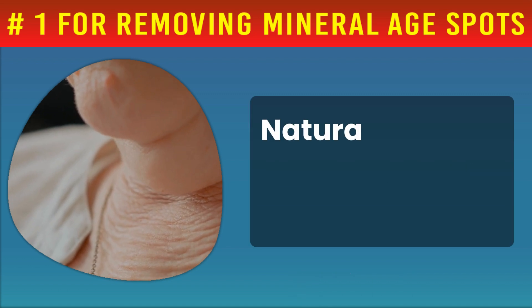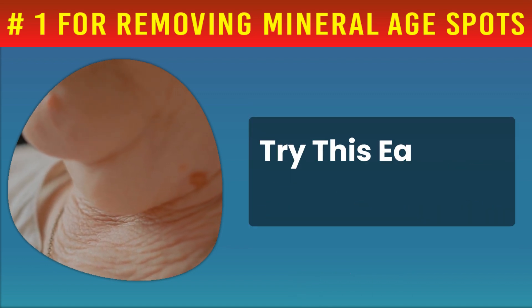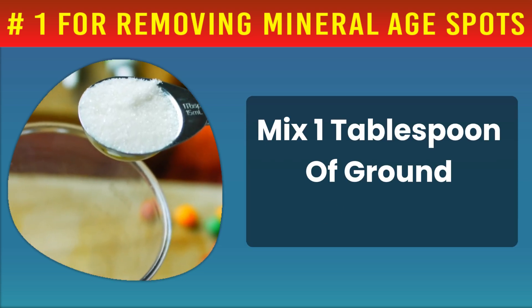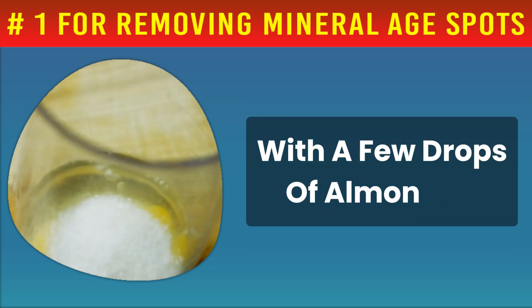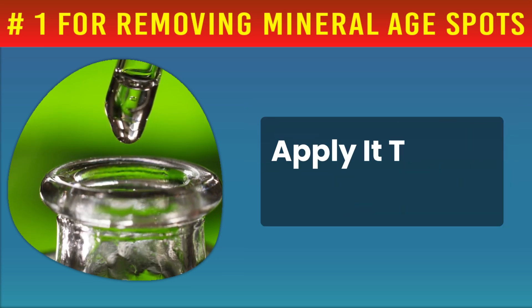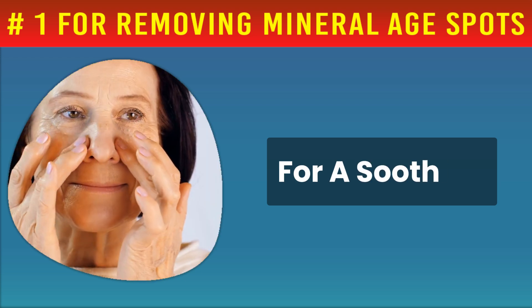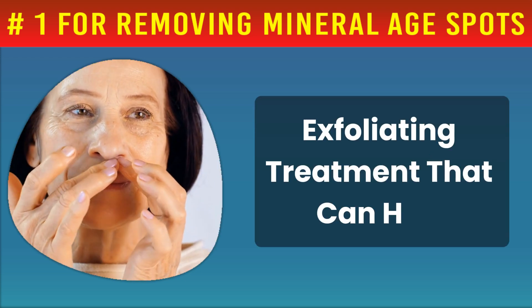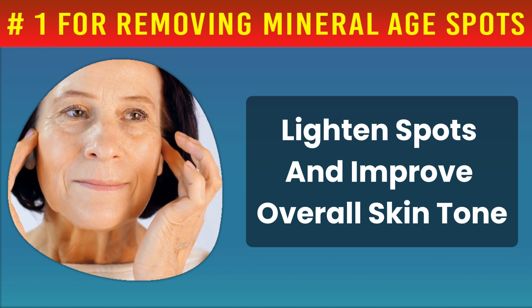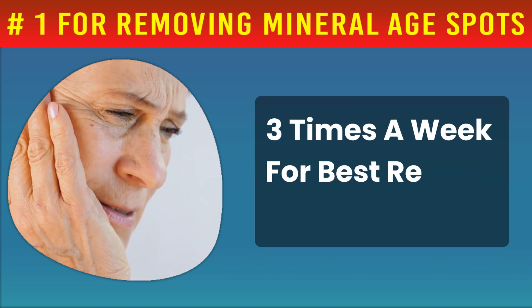Now, for a quick natural remedy to lighten dark spots externally, try this easy DIY mask. Mix one tablespoon of ground oatmeal with a few drops of almond oil and enough rose water to create a paste. Apply it to any dark spots or even over your entire face for a soothing, exfoliating treatment that can help lighten spots and improve overall skin tone. Use this mask three times a week for best results.